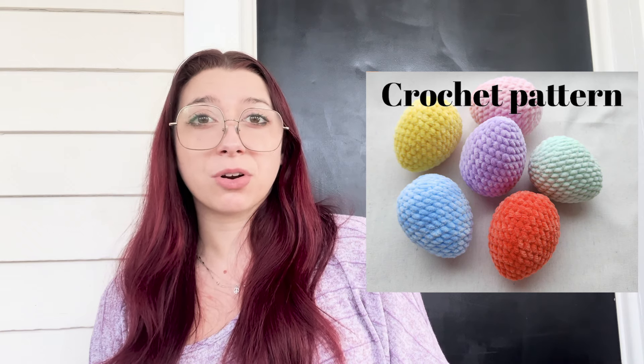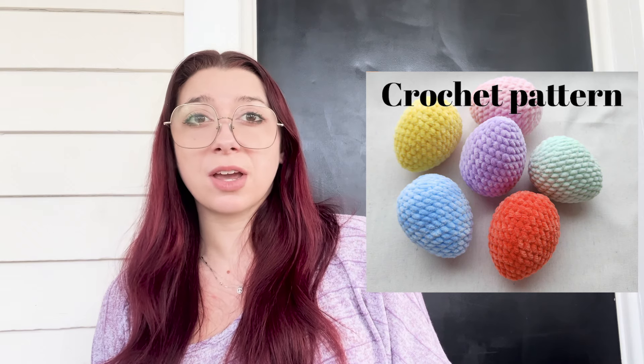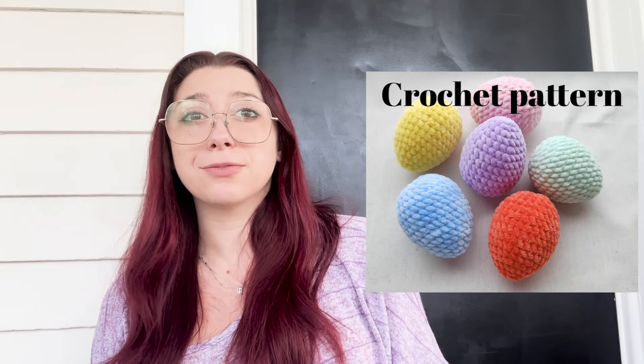Next are these adorable plushy eggs that I saw on Etsy by Crocheting by Nicole. I think these are a perfect Easter basket stuffer — they are adorable. You can make them in any kinds of colors you want. I think it is such an adorable and fun Easter item. Little kids would love them, and I think you could even add little faces to them — any combo you could think of I think would be adorable.